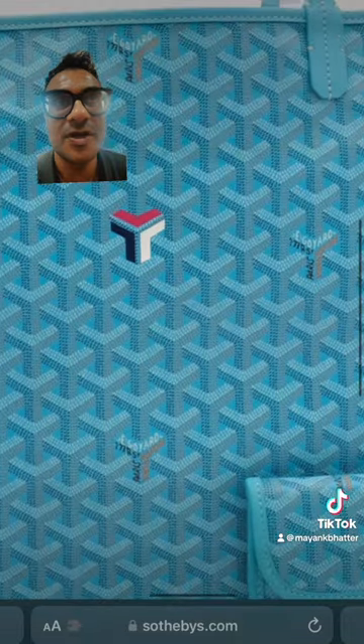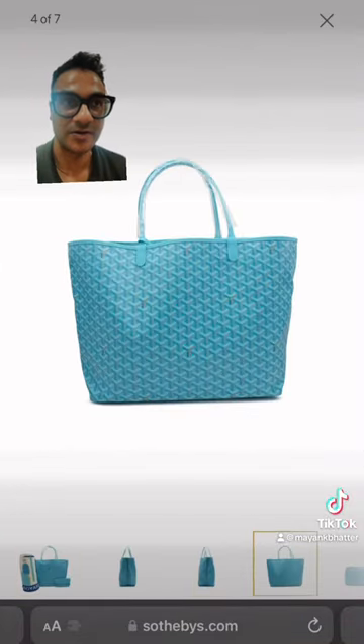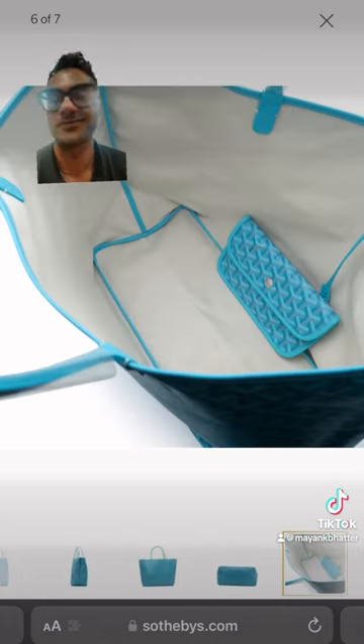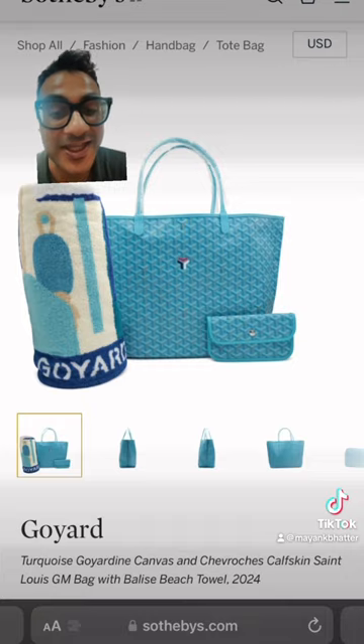They've done it before where they release the color early, but then sometimes they don't. They've done a purple before where the purple was on the bag, but then they never did the purple color — but then they did do the purple color later. So that's something that might be a thing.